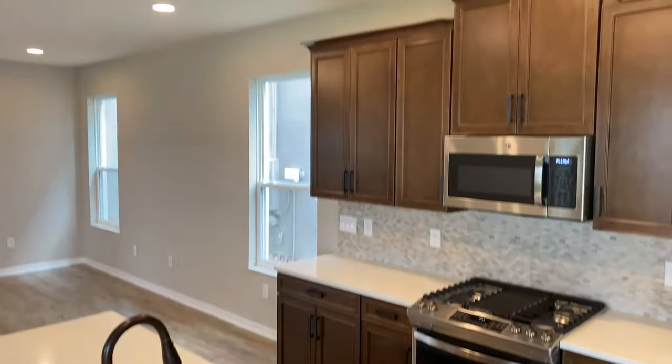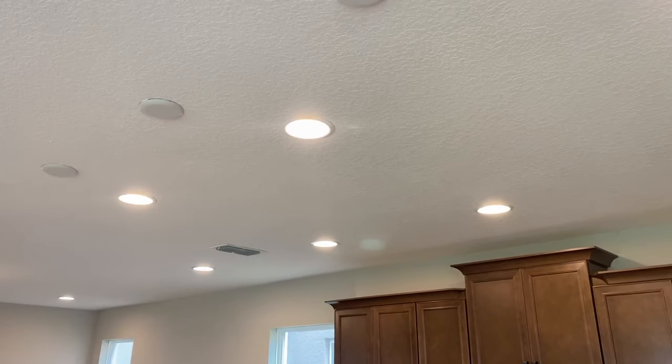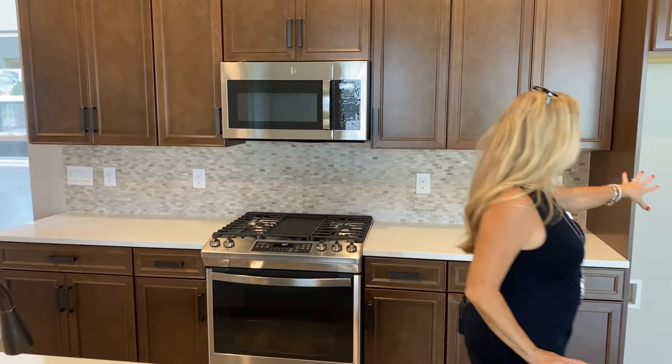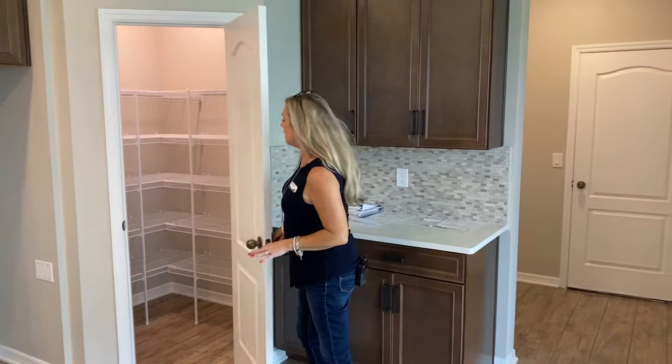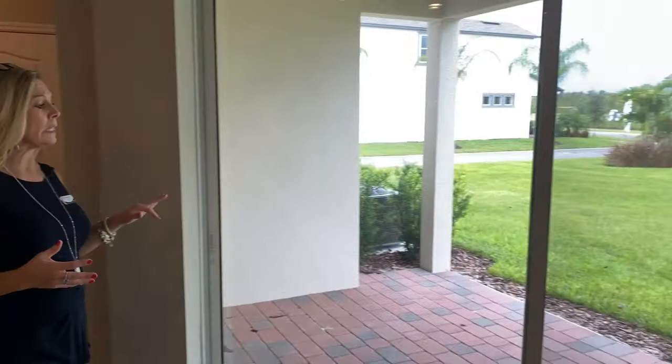You have a lot of space here. This is actually pre-wired for three pendant lights already. So if you want to add your own little whimsical pop of personality here into this home, you can do that — you've already got that pre-wired and ready for you. Space for your refrigerator. You have your pantry over here in the corner. And then back over here in this direction, you have your double sliders that take you out to your lanai.